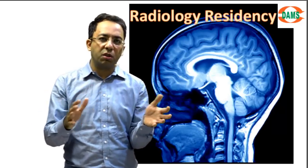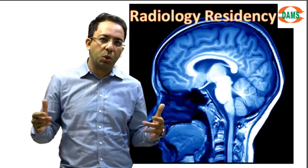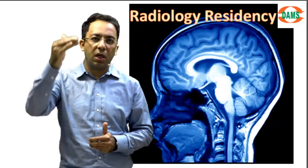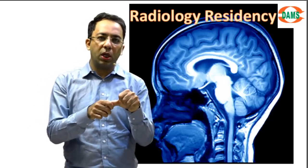Let's try to restrict ourselves in the initial phase of post graduation to diagnostic radiology. A diagnostic radiologist usually looks at an image to find the findings, find the differential diagnosis, and find the most likely diagnosis. This is what we do most of the time.